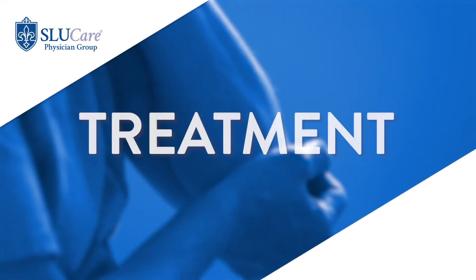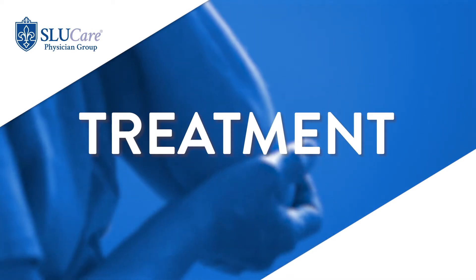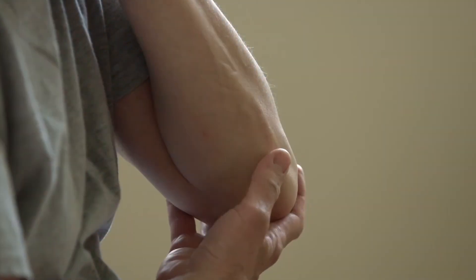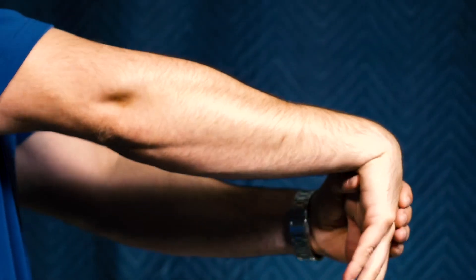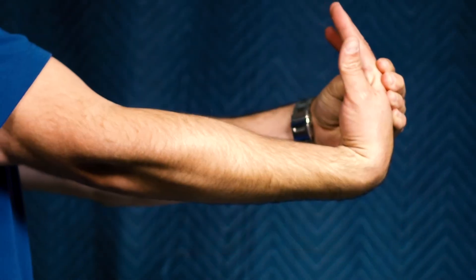To treat it, the initial approach is modifying activities — you've got to prevent doing palm-down lifting, and then you've got to stretch it on a daily basis. You hold the elbow out straight and stretch your wrist down, then do the same palm up and stretch your wrist up. By doing that, you're trying to elongate that tendon because it's tightening up, and then you've got to work on building the strength to recover it.